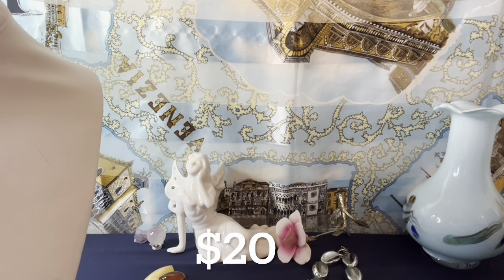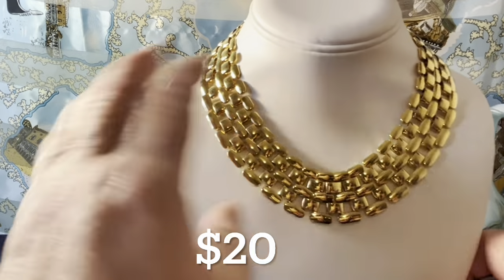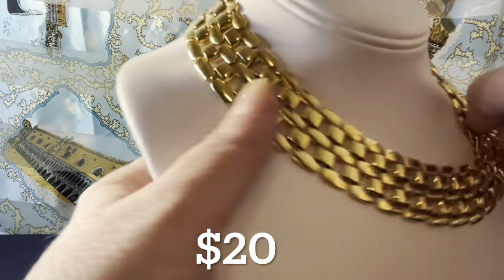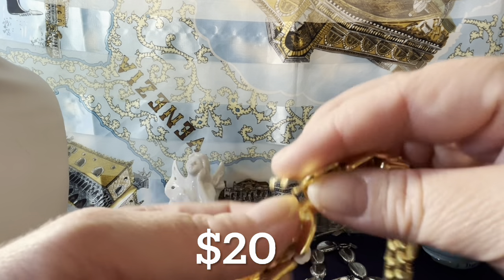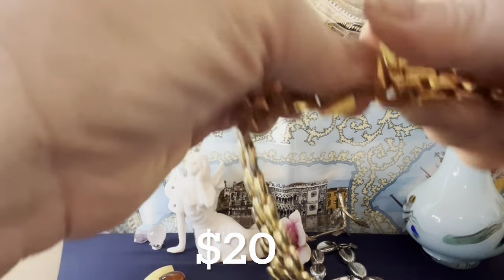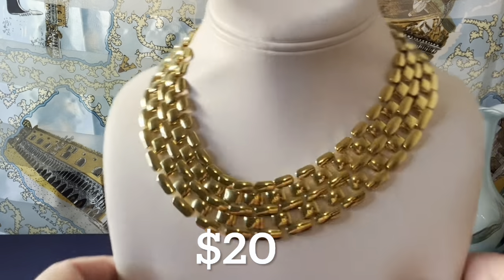I have a Napier necklace that feels like butter — a beautiful 1980s–1990s color necklace. It's magnificent. The gold looks great, nothing is faded, and they do use gold tone on their jewelry. It has a nice big fold-over clasp signed Napier on the back. It measures 16 and a half inches — right around 16 inches — a collar necklace. That's $20 as well.